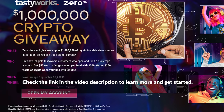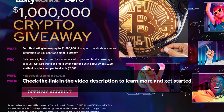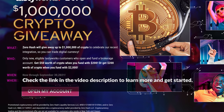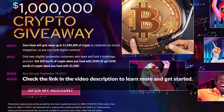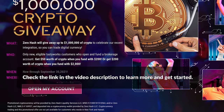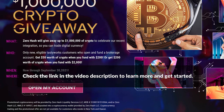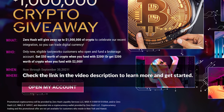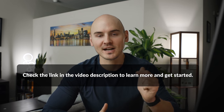Just a quick heads up that Tastyworks is running a special promotion through September 30th, 2021, where if you open and fund your first account with them, you can earn up to $200 worth of crypto when you fund that account with $2,000 or more. If you fund with $200, you will get $50 worth of crypto. This offer runs through September 30th, 2021. Please check out the link down in the description below to get started.